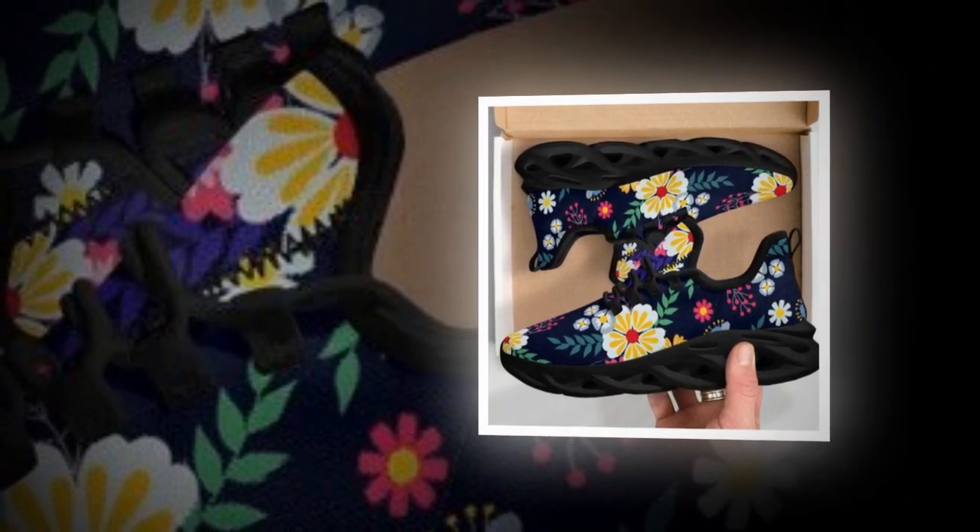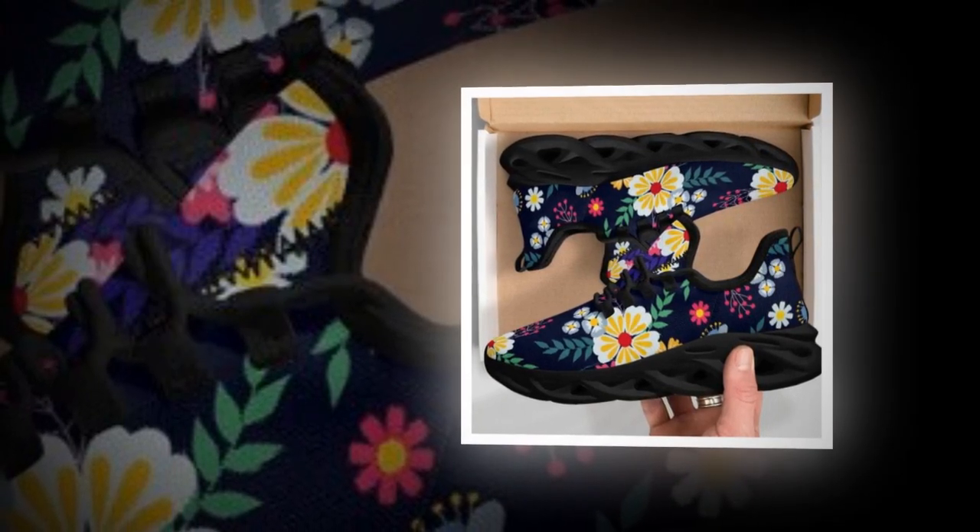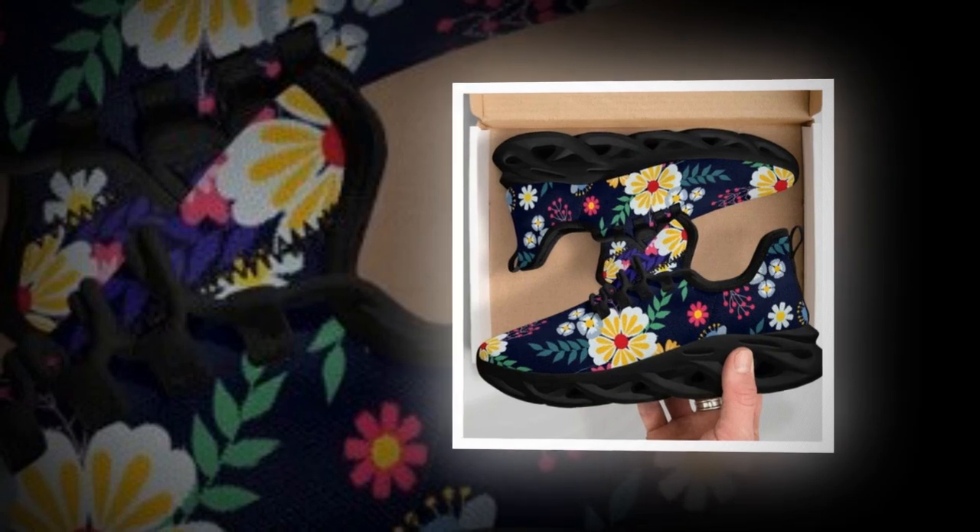Styling tip: pair them with jeans and a casual t-shirt or a blazer for an effortless smart casual vibe. You will find the product link in the description and comment section.